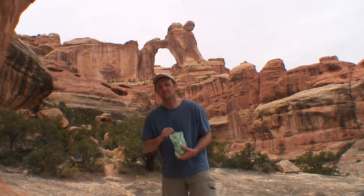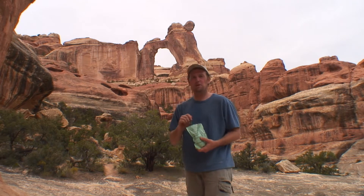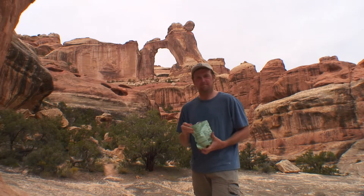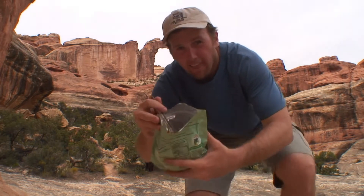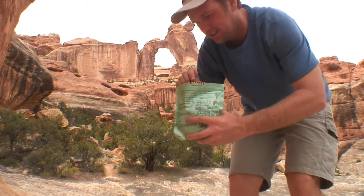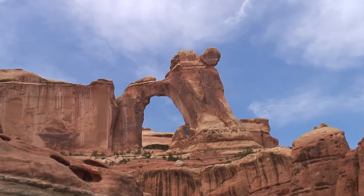Day 10. I'm having myself some granola here at the base of Angel Arch. Good stuff. Oh, I spilled some. Oh no.